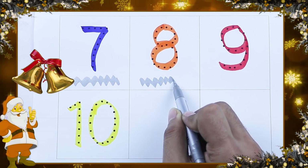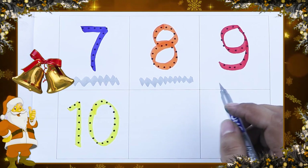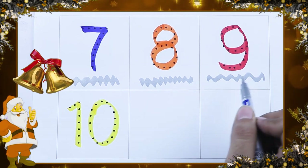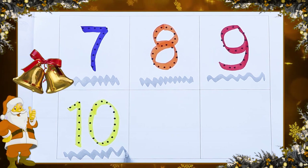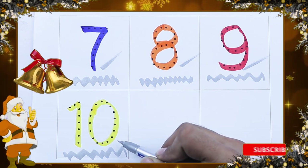Orange color number 8. Which color is this? Red color. It's red color number 9. And yellow color 10. 7, 8, 9 and 10.